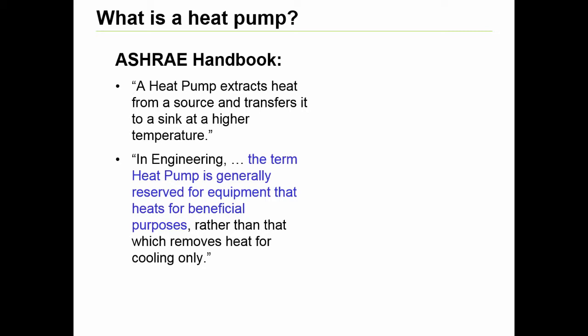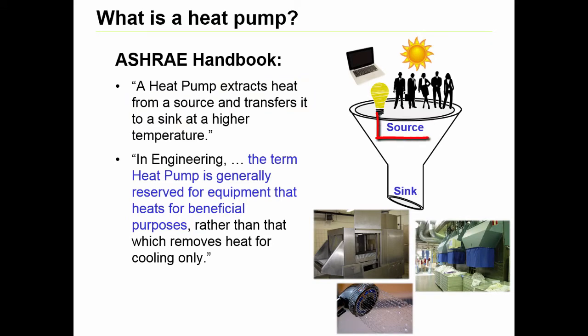So what is a heat pump? ASHRAE defines a heat pump as a device which extracts heat from a source and transfers it to a sink for beneficial use. In buildings, examples of these sources could be people, lighting, electronic equipment, or thermal influences from the ambient environment.